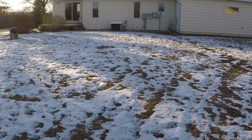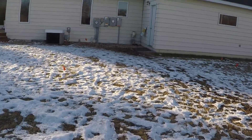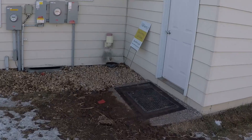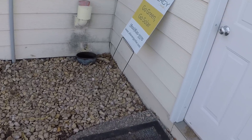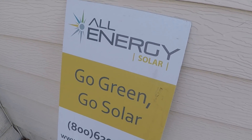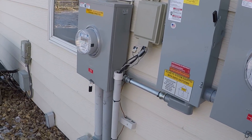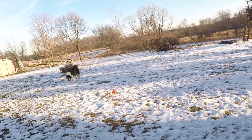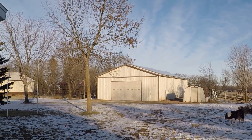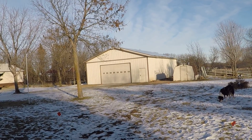The company is All Energy Solar — I confirmed it. I'll try to learn more about it and explain it better. I did mention over the summer that we were going to do this, so maybe people are interested. There they are — thanks for watching and we'll check you guys later.